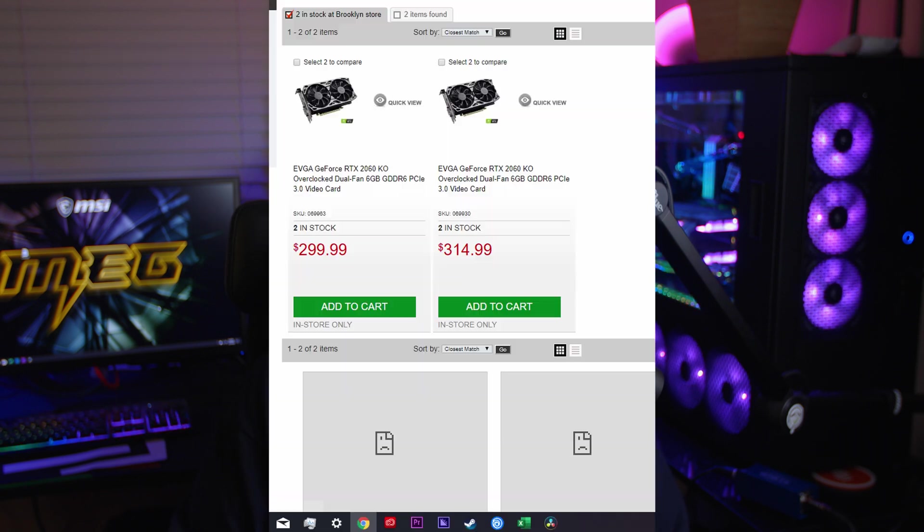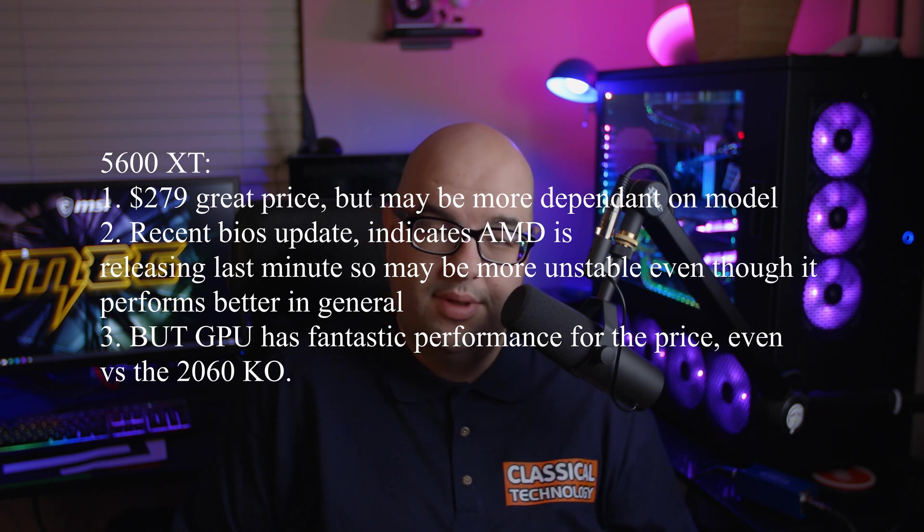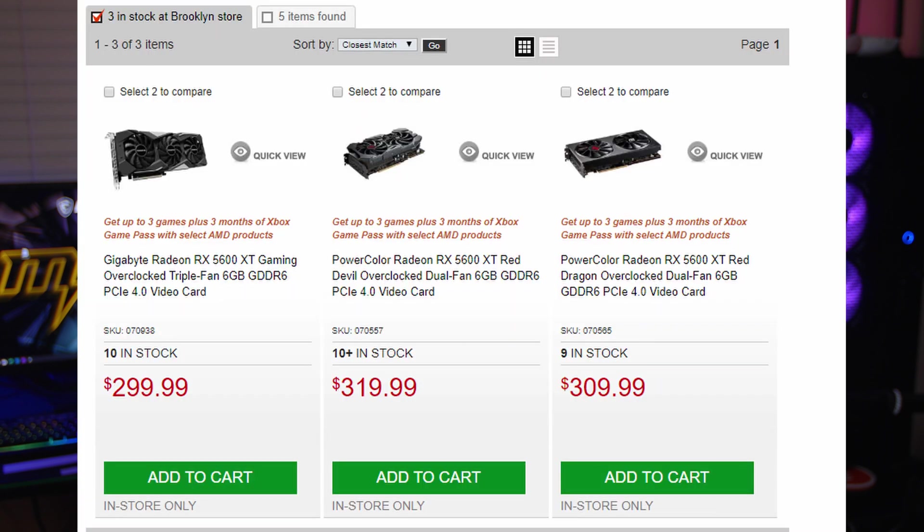The 5600 XT is definitely a worthwhile consideration, especially considering AMD's newest BIOS update. If you can find this card for sub-$300 — maybe even closer to the $280–$290 range — that's definitely going to be a fine card. At that price point, you may even be able to beat out a similar 1660 Ti, which is really what this card would be competing with if it weren't for the 2060.